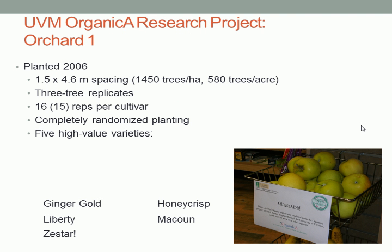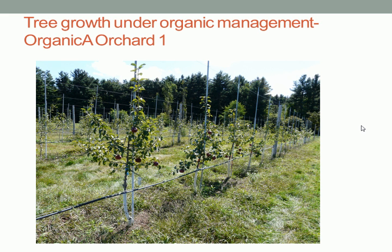Just to recap, this was done in Orchard 1 in the newly planted orchards — fairly uniform trees planted in 2006. The trial was overlaid on top of the other five varieties that we were planting. The real crux of the Organica project is really a cultivar trial, and this was a split plot design on top of that. The trees weren't growing very well in 2006 through 2008, so we were trying to think of ways to improve their growth and performance.